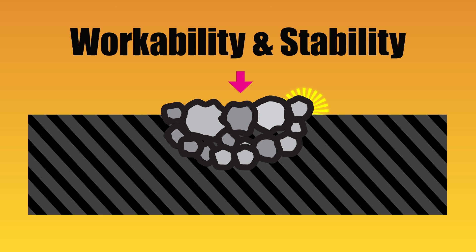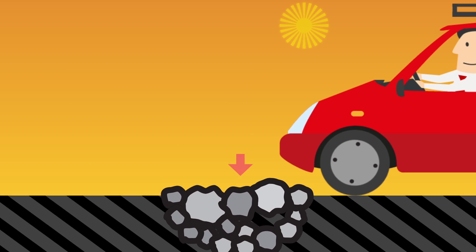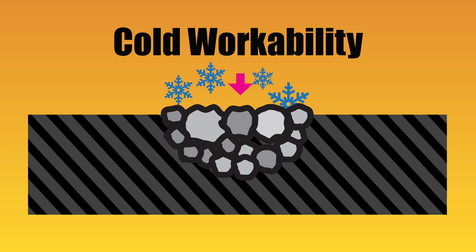Number two: workability and stability. Is the mix workable in weather conditions, or is your mix so loose it flies out of the hole when traffic hits it? Number three: cold workability. Does the mix remain pliable in below-freezing temperatures, or do you need a pickaxe to get it out of the truck?